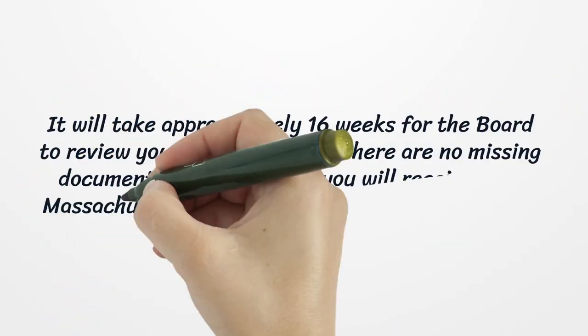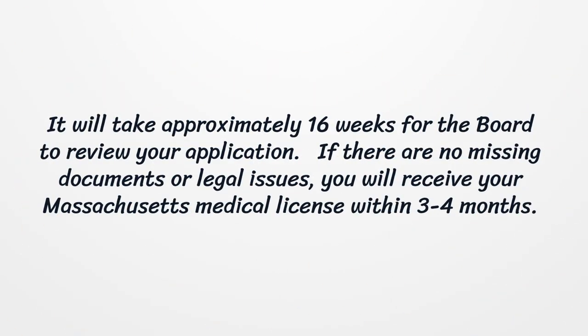It will take approximately 16 weeks for the Board to review your application. If there are no missing documents or legal issues, you will receive your Massachusetts Medical License within 3-4 months.